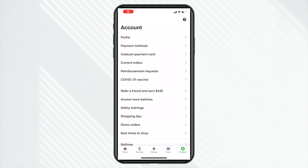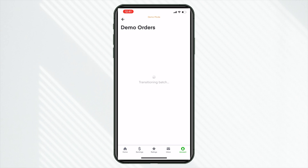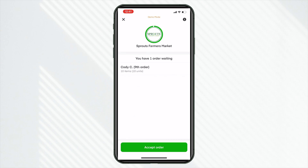I want to go over that demo order from Instacart so you can get an idea of what to expect in your first batch. If you want to see my first actual live batch in the field, I'll leave a card linked above. Here's our prospective order screen — this does look different with the new go online button. It seems like it's going to show a prospective order with a countdown timer. This one is for Sprouts Farmers Market — we can see one order waiting, the customer name, and the item count. Let's click accept order.